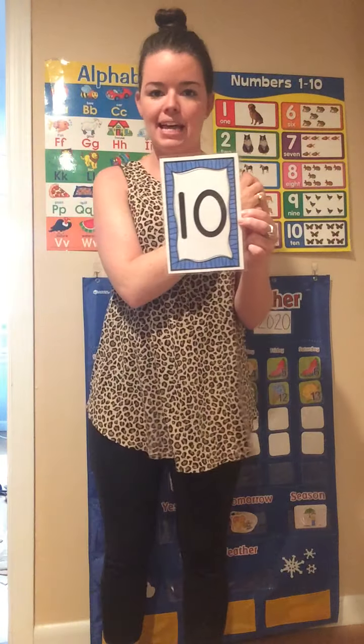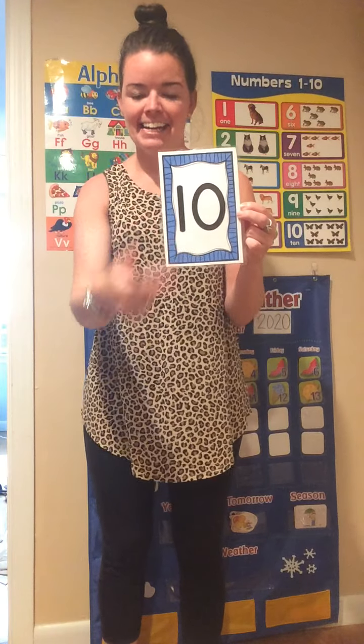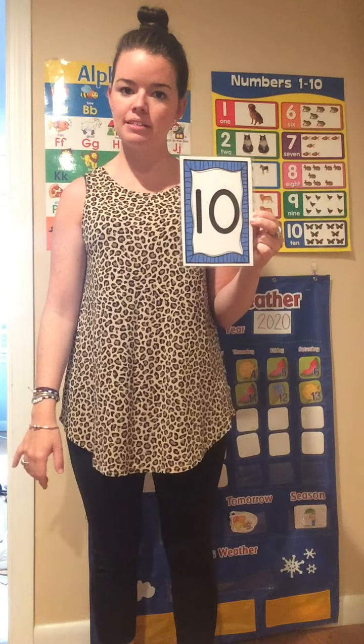What number is this? 10. Can we do 10 jumping jacks? Alright, here we go. 1, 2, 3, 4, 5, 6, 7, 8, 9, 10.